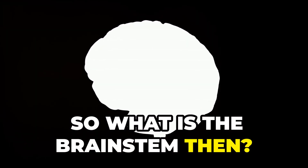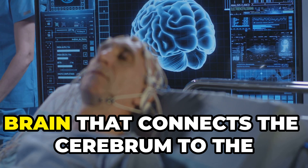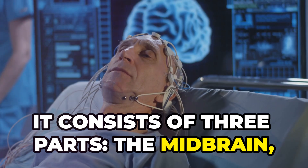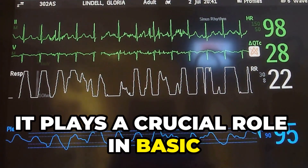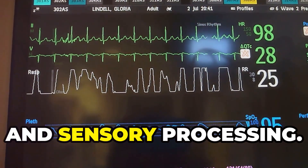So what is the brain stem? The brain stem is the lower part of the brain that connects the cerebrum to the spinal cord. It consists of three parts: the midbrain, pons and medulla oblongata. It plays a crucial role in basic life-sustaining functions, motor control and sensory processing.